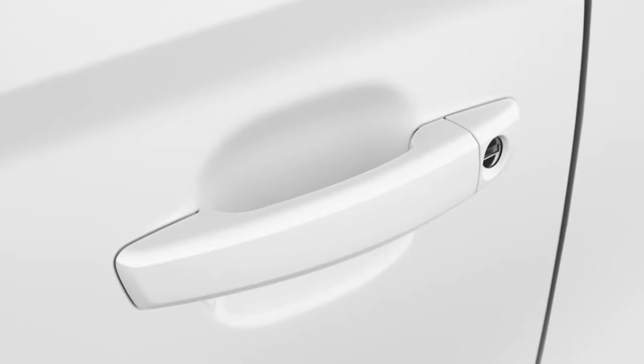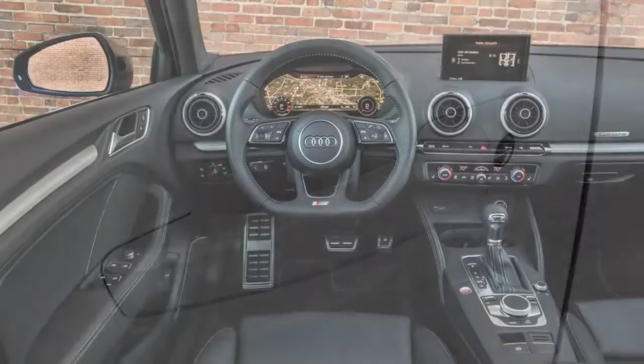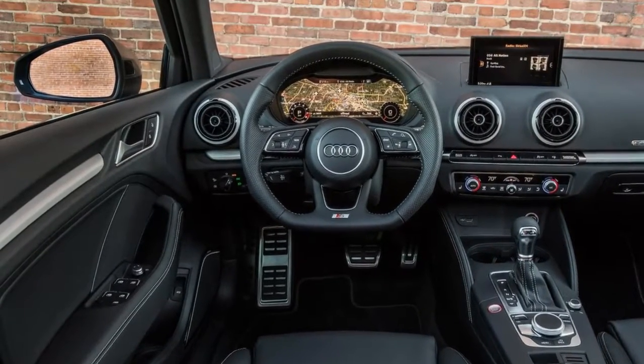That's either a blessing or a curse, because the S3 costs about $10,000 more than its VW counterpart, but US buyers prefer sedans over hatchbacks.